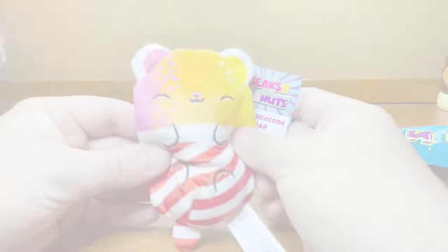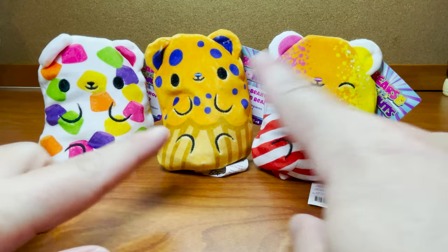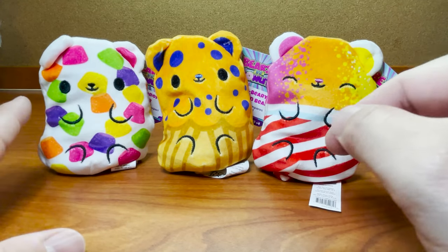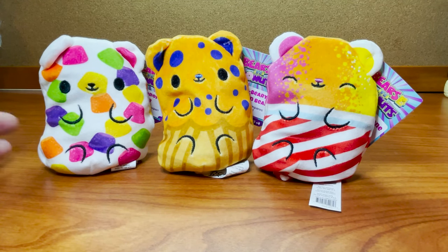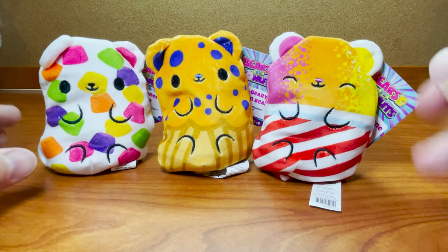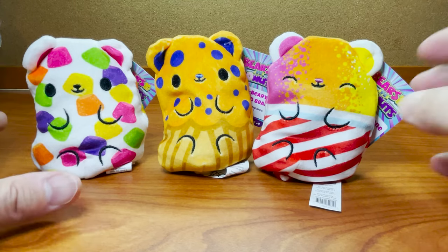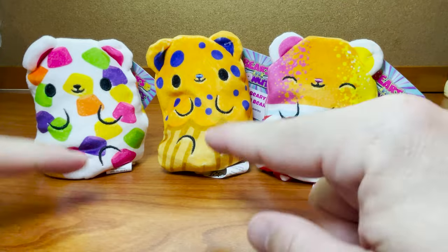We didn't get any donuts, though. All right guys, here are the three Bears vs. Donuts we opened up today. Obviously we got all three bears, but that's okay. We're fine getting bears — we did want to see a donut, but that's okay. We're definitely going to be getting some more of these. They're just so cute and they just keep doing really awesome designs. They're so fun and they look stunning on display shelves, or even as a conversation starter on your desk with all the little puns. They make the best little present and they just brighten up my day.